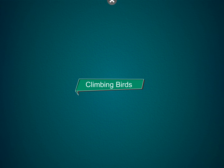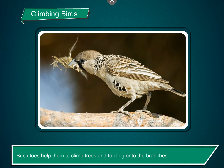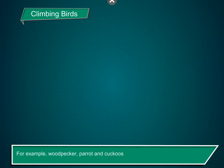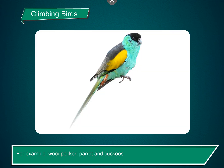Climbing birds. These birds have two toes facing frontwards and two at the back. Such toes help them to climb trees and to cling onto the branches. For example, woodpecker, parrot, and cuckoos.